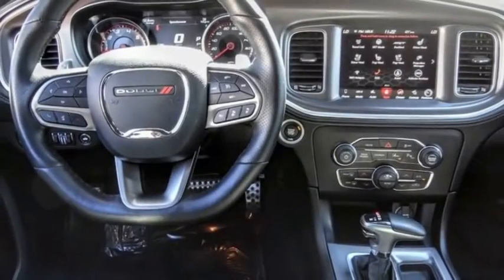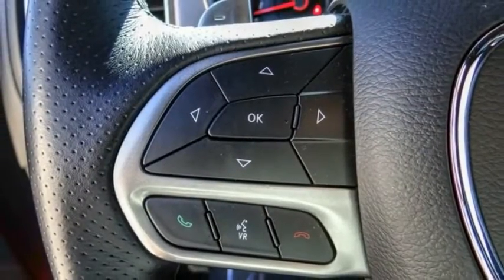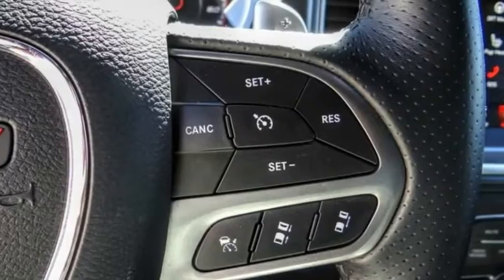The Charger is a powerful sedan that excites at every turn. Peace of mind comes standard with the Charger's 5-star government front and side impact crash test rating.